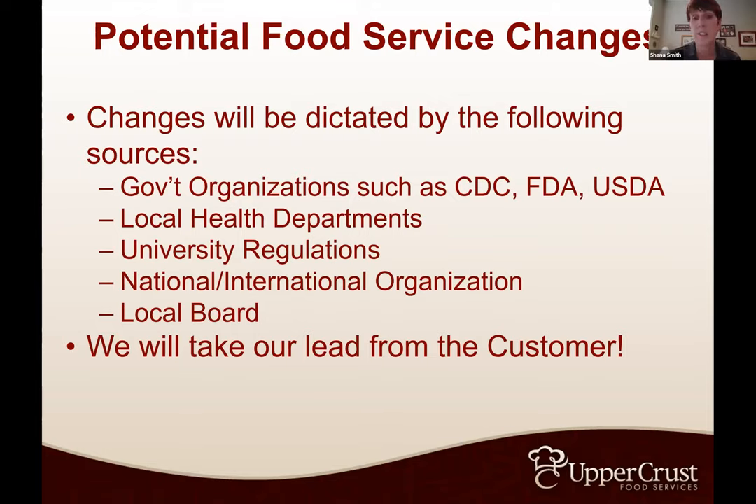We're going to take our lead from the customer. If the local house corporation board says they want everybody in the kitchen to wear a mask — even if the local health department doesn't require it — we will do what you would like. But if the health department and CDC require a mask and you say they don't need one, we are still going to follow the local health department because that's who's inspecting your kitchen. I think if nobody's inspected your kitchen for a couple years, they will be back with this.